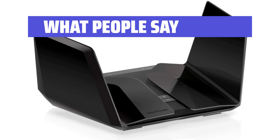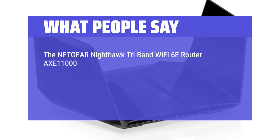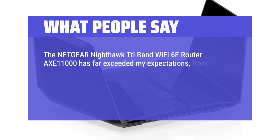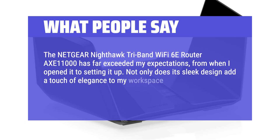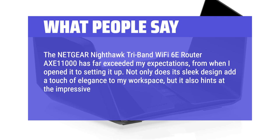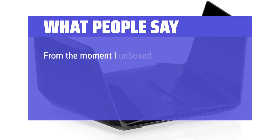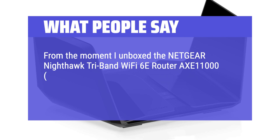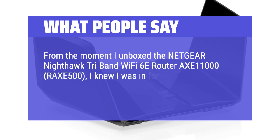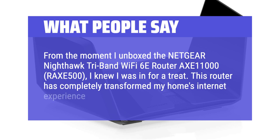What people say: the NECU Nighthawk Tri-Band Wi-Fi 6E Router AXE11000 has far exceeded my expectations, from when I opened it to setting it up. Not only does its sleek design add a touch of elegance to my workspace, but it also hints at the impressive performance that lies within. From the moment I unboxed it, I knew I was in for a treat. This router has completely transformed my home's internet experience.